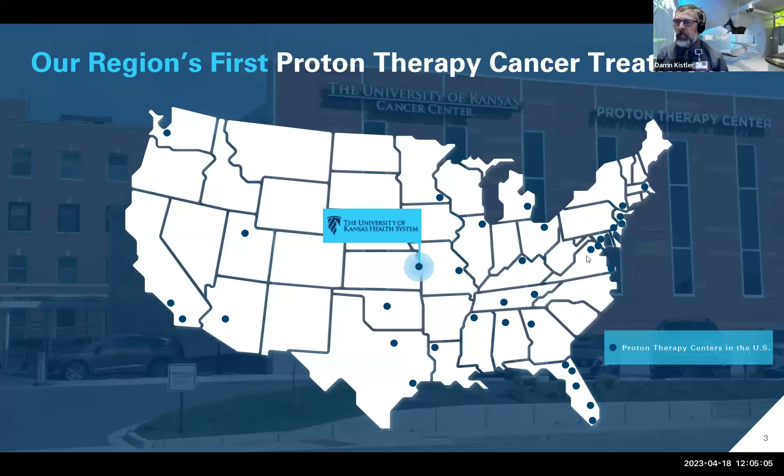The University of Kansas is the 39th proton center in the nation. Looking at a map, you see a couple of glaring things: there's an absence of proton centers in the Midwest and upper Midwest, and most proton centers are on the East Coast. The original proton center was actually at Loma Linda, California, which opened in the 1990s, so proton therapy as a modality is not new. We've seen many more proton centers open in the last five to seven years based on significant technology shifts.